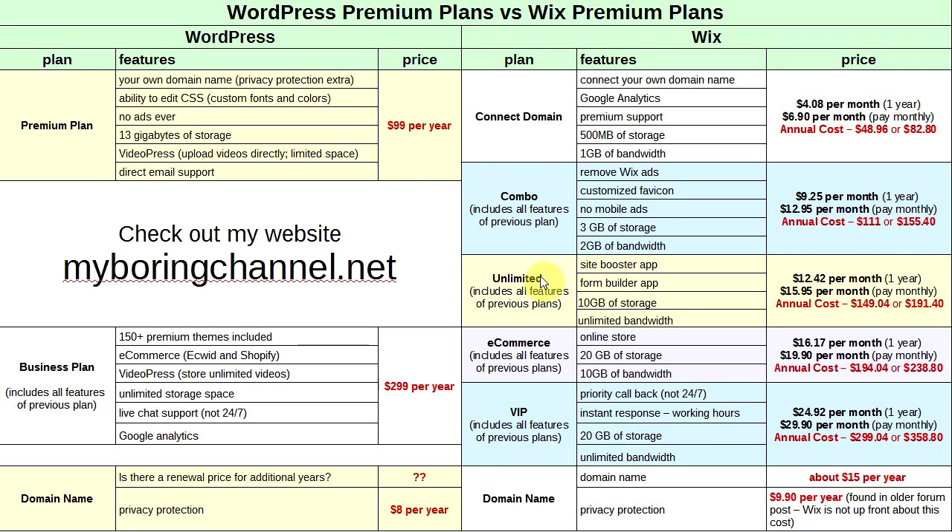The Wix Unlimited plan ($12.42/month annual or $15.95/month monthly — $149.04 or $191.40/year) adds the Site Booster SEO app, a form builder app, 10 GB of storage, and unlimited bandwidth. The E-Commerce plan ($16.17/month annual or $19.90/month monthly — $194.04 or $238.80/year) adds an online store and 20 GB storage, though bandwidth drops to 10 GB compared to the Unlimited plan.